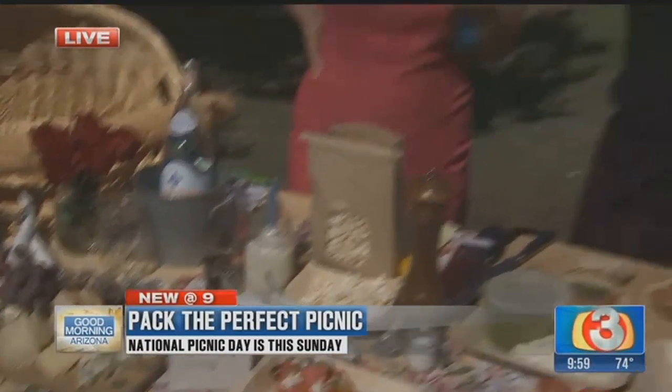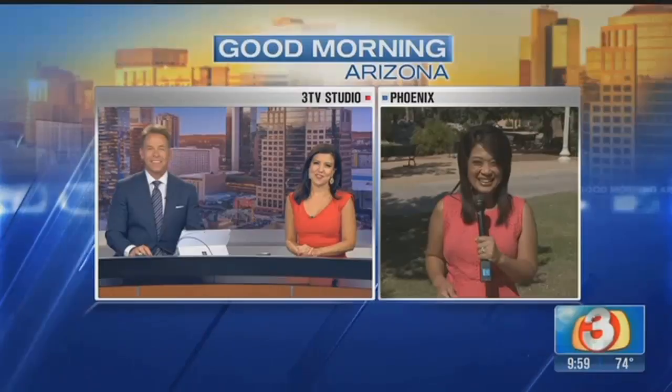National Picnic Day is Sunday. Jennifer with the market — thank you very much. If you don't want to make it, just go visit her and get everything ready to go. Back to you guys. That looks like fun, doesn't it? Yeah, it sure does. Thank you, Tess. Well-packed picnic.